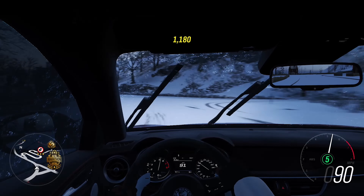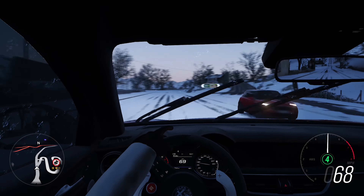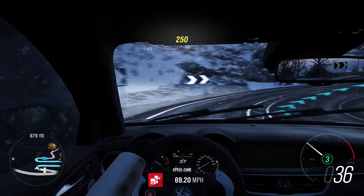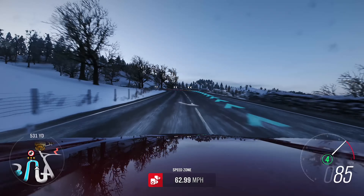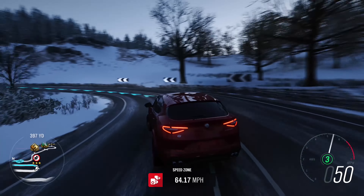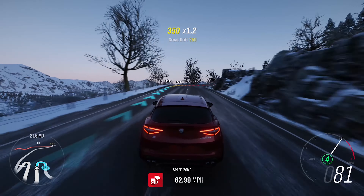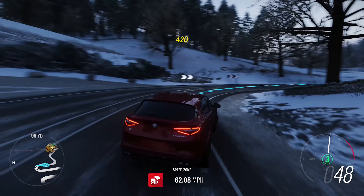Even in snow it doesn't really misbehave — it's not like most SUVs in those conditions. The interior view perspective is great for driving. This car weighs 4,313 pounds, which is pretty impressive for an SUV of this size, and makes it very competitive in its segment.